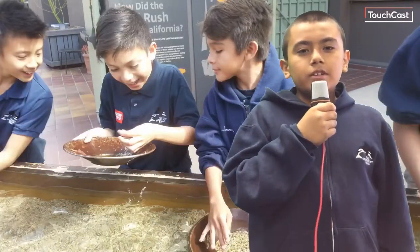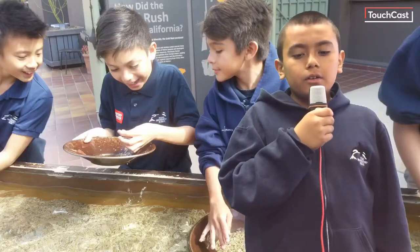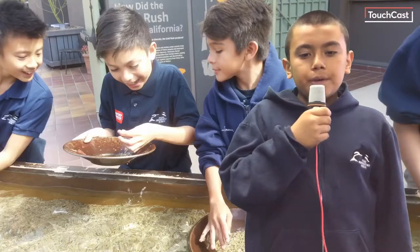When we went to the Autry Museum, we learned about the different jobs they had in the gold rush. Some washed clothes, others baked pies.